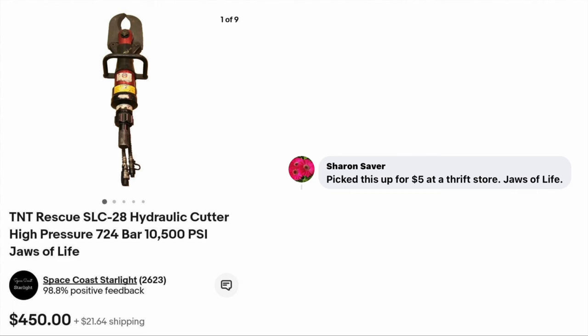Sharon Saver picked this up for $5 at a thrift store. Jaws of Life — this is a rescue hydraulic cutter, also known as Jaws of Life. Sold for $450, and she only paid $5 for it.